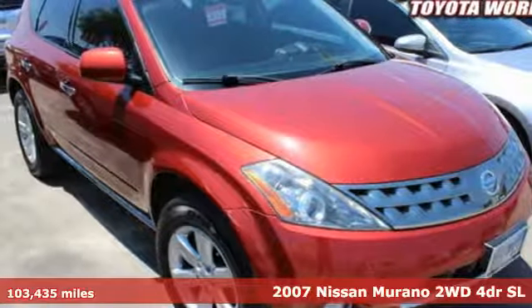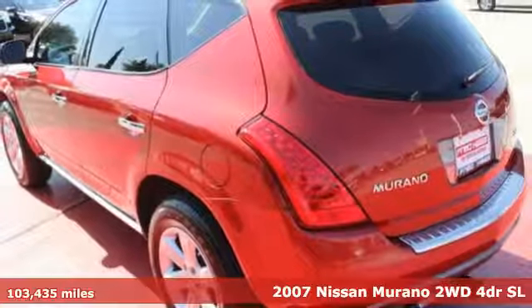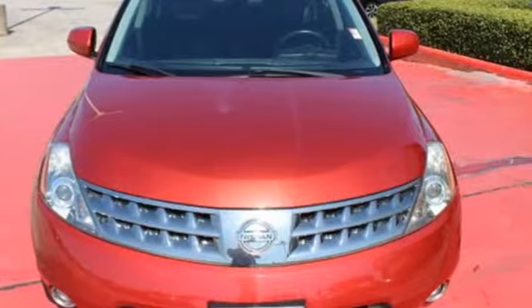It's a 2007 Nissan Murano. This crossover has a sleek design, comfortable interior, and plenty of power, so you can be more than just a driver. You can be a host.